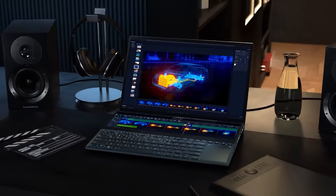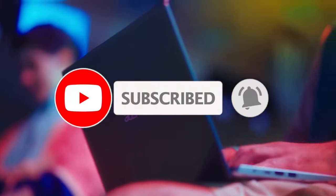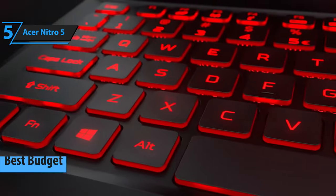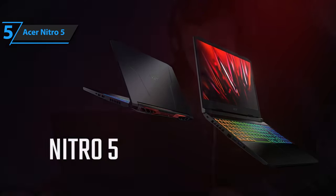For more information on the products, I've included links in the description box down below, which are updated for the best prices. Like the video, comment, and don't forget to subscribe. Now let's get started. If you're looking for an affordable gaming laptop that meets all your needs, the Acer Nitro 5 is the perfect choice for you.